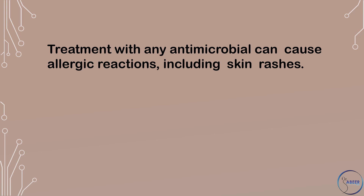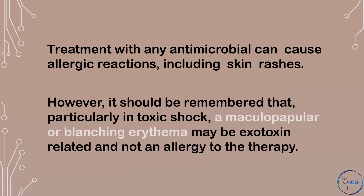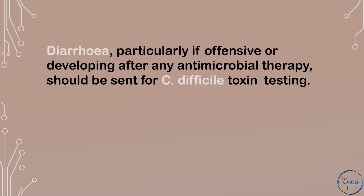What are some of the adverse effects of treatment? Treatment with any antimicrobial can cause allergic reactions, including skin rashes. However, it should be remembered that, particularly in toxic shock, a maculopapular or blanching erythema may be exotoxin-related and not an allergy to the therapy.